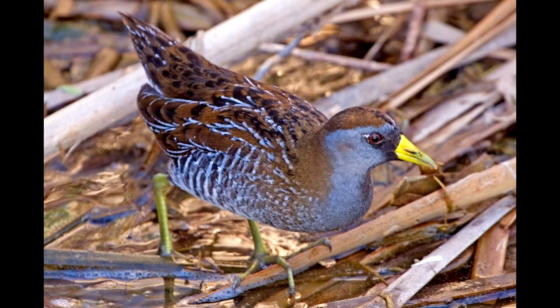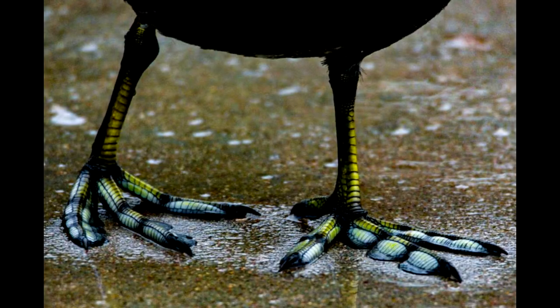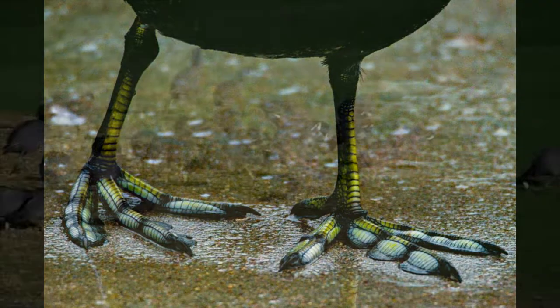All ducks have webbed feet, but instead our coot has long toes with broad lobes of skin that help kick it through the water. On land, the lobes fold back each time the coot lifts its foot. In this way, it doesn't trip on them, but at the same time, they help support it when walking through mucky ground.